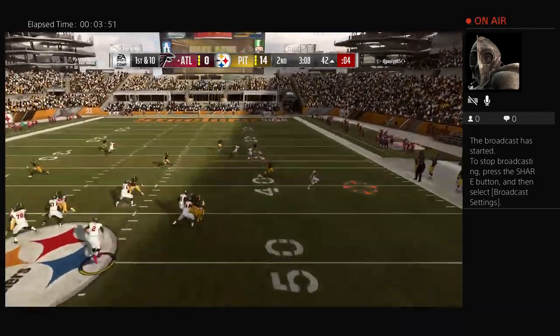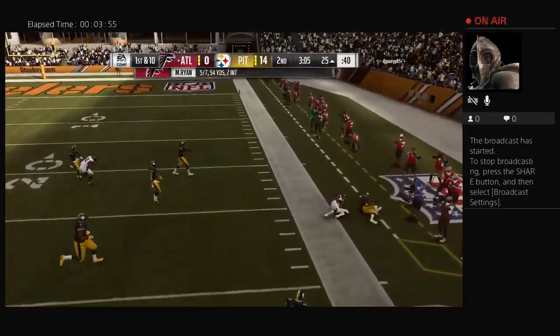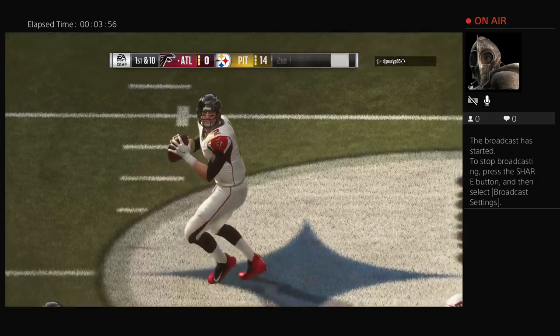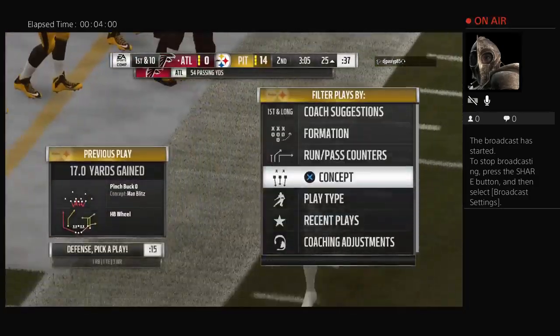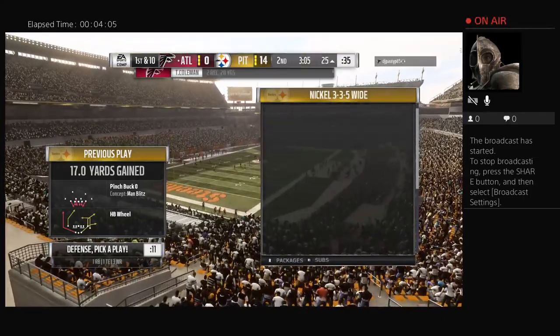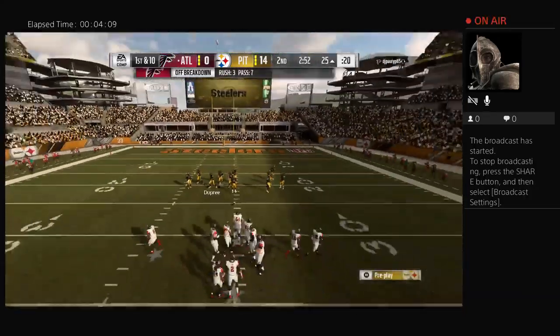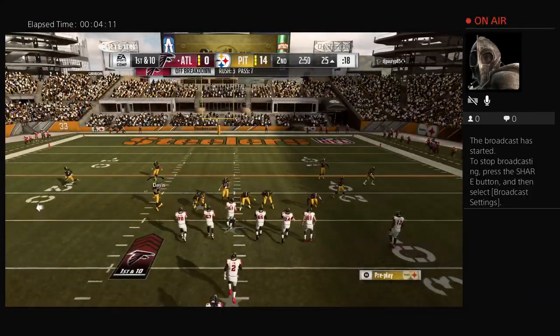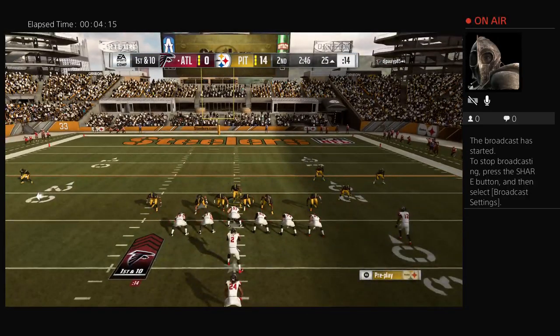On first down, Ryan drops it off for Coleman — 17 more yards on that one as they keep the drive rolling. This is how you shake the thoughts of that interception on the last drive: come out and start this one four for four. Watching him throw it around with that type of confidence reminds me of a guy I played with way back when who told me, 'I don't care if I throw 10 interceptions in a row, I'm gonna stay confident, keep flinging it — I'll just figure there's something wrong with the football.'